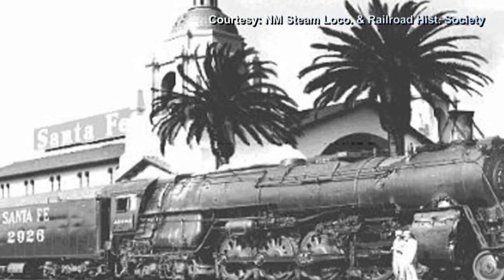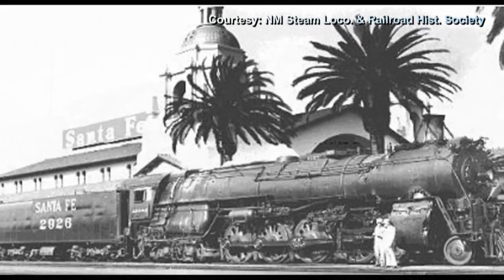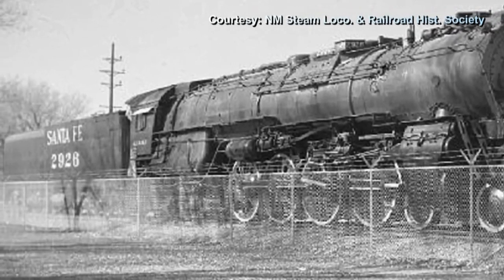Completed in 1944, this locomotive once traveled between Kansas City and San Diego through Albuquerque, then lived in Coronado Park.